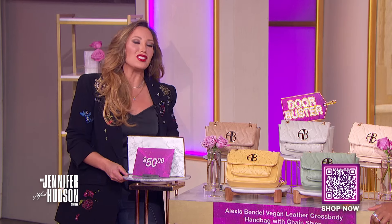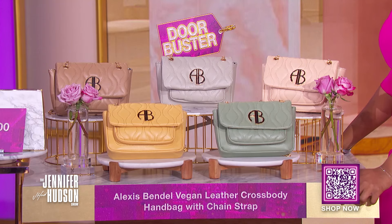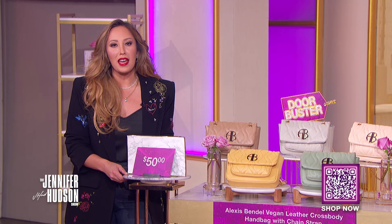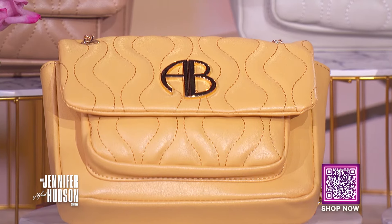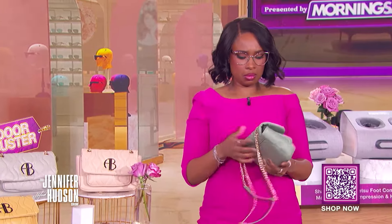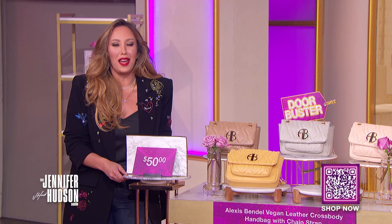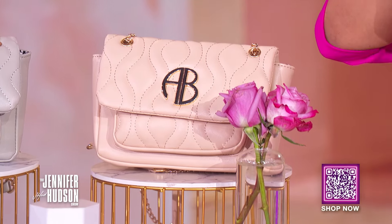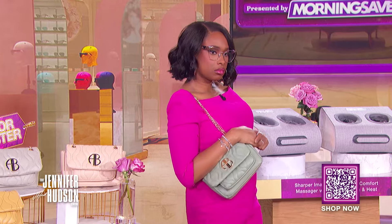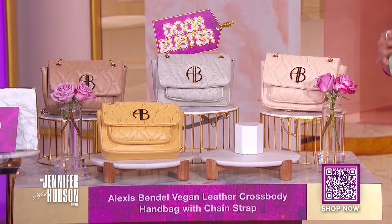This wouldn't be a Morning Save without a doorbuster deal. Only three per person — it's the Alexis Bendell vegan leather crossbody handbag with chain strap, available in all five colors. This style can be dressed down or become your new favorite. Perfect for spring, which is just around the corner. It's designed with vegan leather, gold hardware, a snap closure, and a back zip pocket.